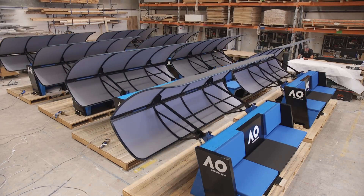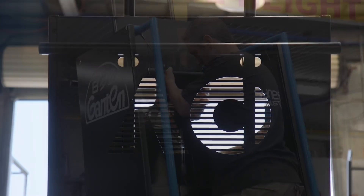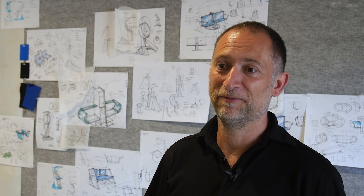There were over a hundred pieces of furniture that we had to pull together for the Australian Open and make sure that each piece of furniture actually came together and looked like a unified family. They've given us the freedom and entrusted us to produce a design that has never been seen before, and hopefully everybody likes it.